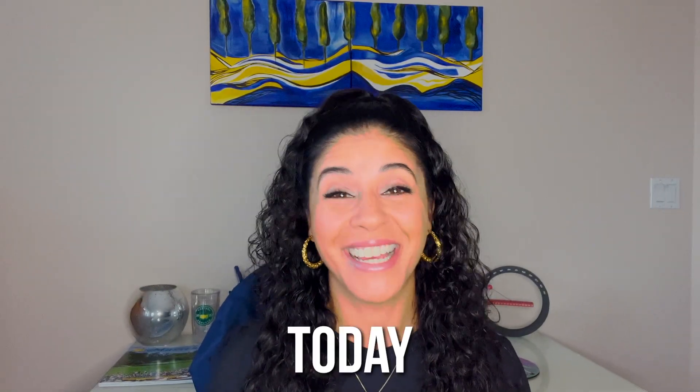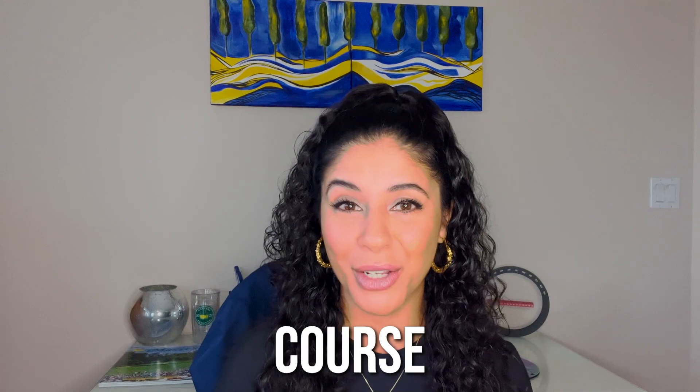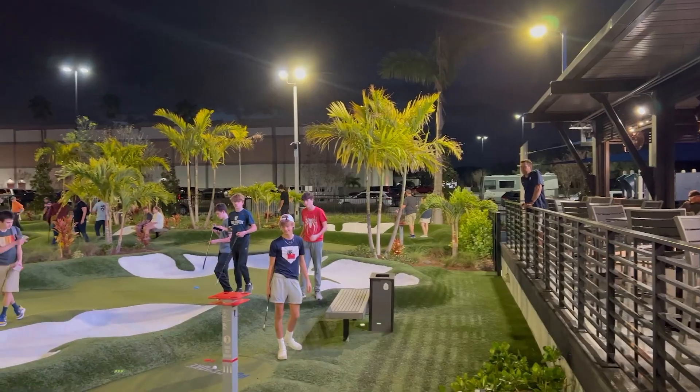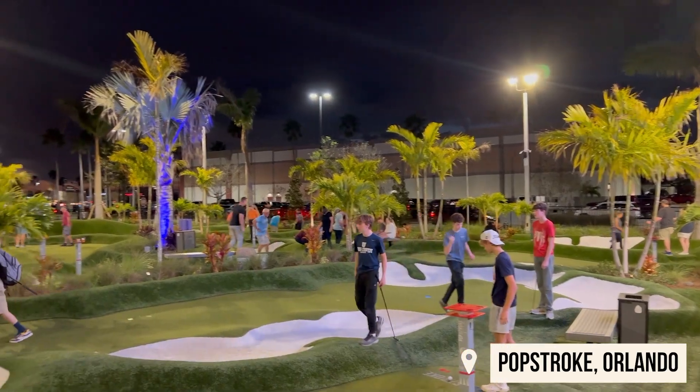Today I got to play Tiger Woods' designed putting course called PopStroke in Orlando, Florida. There are two 18-hole courses — the red and the black course — and they are just different in levels; one's a little bit harder than the other.